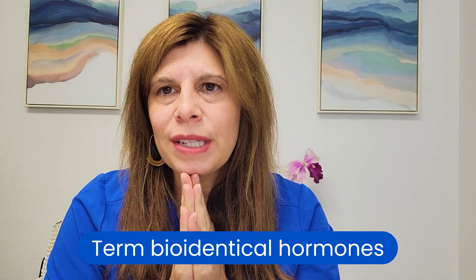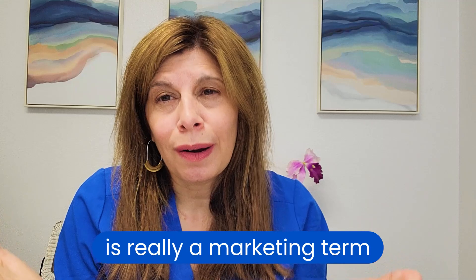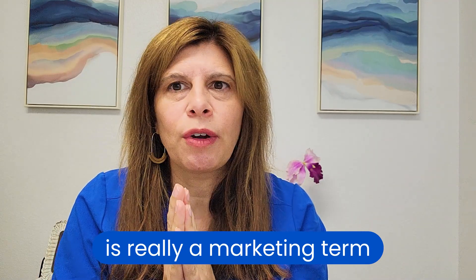I want to talk about bioidentical hormones — just the term really, not about the specific hormones, because I have a whole video on a doctor's guide to hormone replacement therapy where I talk about the individual hormones. But the term bioidentical hormones is really a marketing term. It often gets very confusing for patients because they'll come to me and say, I only want bioidentical hormones and therefore I need to see a compounding pharmacy.